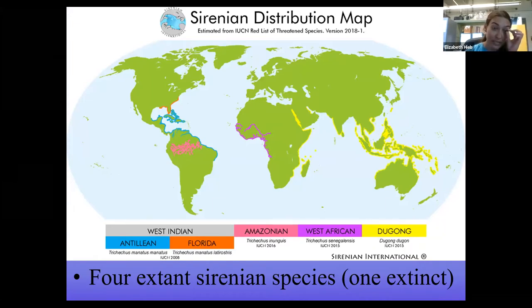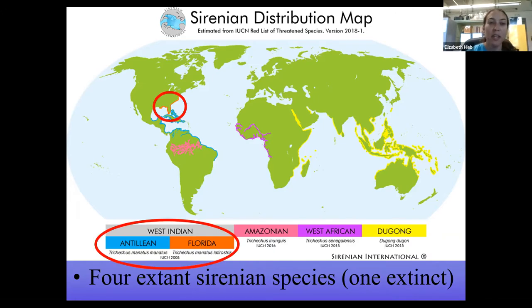Manatees belong to the order Sirenia, of which there are currently four living species and one extinct species. This map shows the distribution range for each species. The species I'm going to focus on today, and that we have here in the Gulf of Mexico, is the West Indian manatee, specifically the Florida manatee subspecies. Antillean manatees occur in the Caribbean, Central America, and northern South America, while there are also manatee species in the Amazon and West Africa, and the closely related dugong in the Indo-Pacific. The extinct Steller's sea cow was a cold water species near the Arctic Circle, quickly hunted to extinction about 50 years after it was first discovered in the late 1800s.